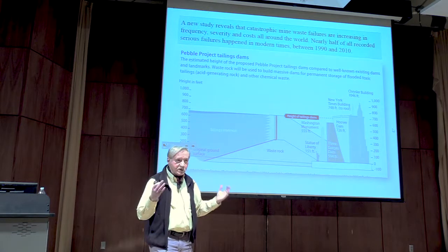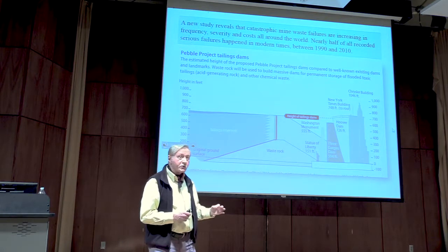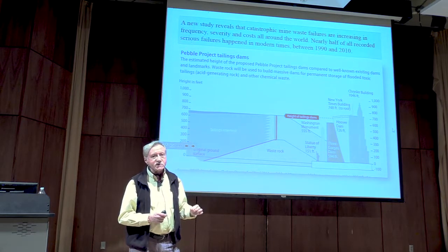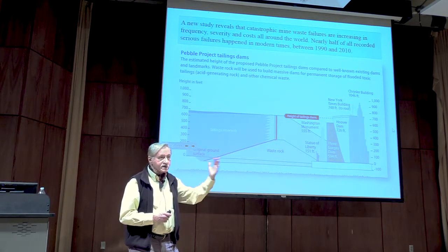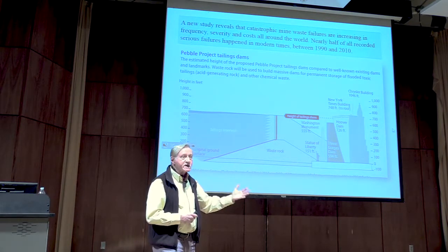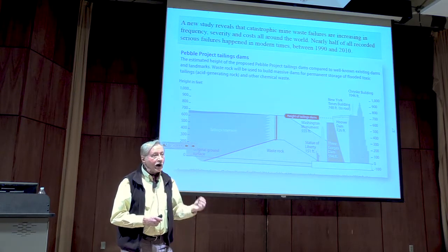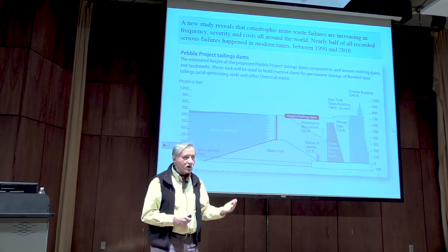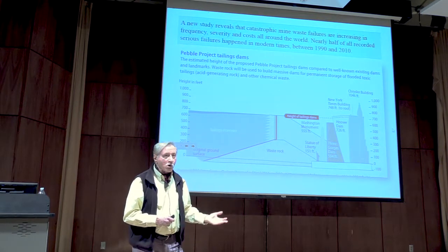Consider: one ounce of gold — the amount in an average wedding ring — results in 20 tons of toxic waste. That is the standard ratio in the industry. Those tons of waste must be contained in perpetuity in structures that were designed before our current awareness of climate change, and what climate change means in terms of increasing frequency and severity of storms, precipitation, tornadoes, and hurricanes — like we've seen in the last month all over the world.